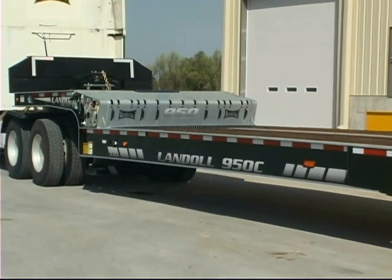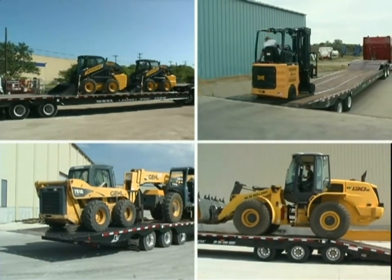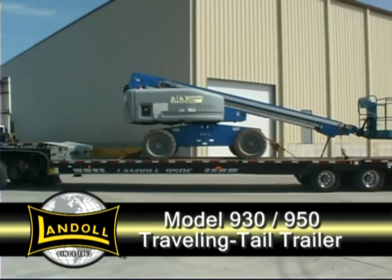Landoll 900 series trailers have set a new standard for the industry. If you're looking to buy, get the best — a model 930 or 950 traveling tail trailer from Landoll Corporation.